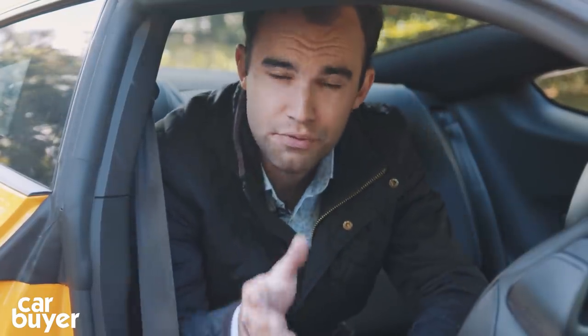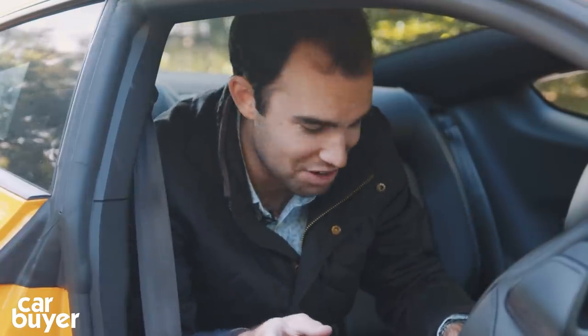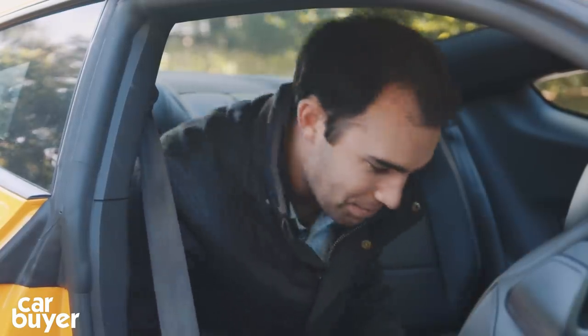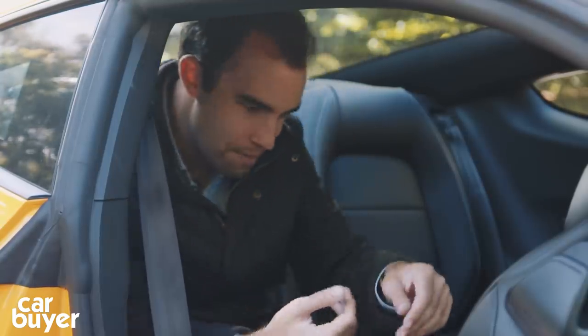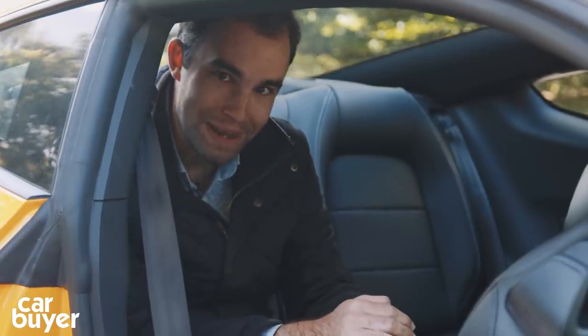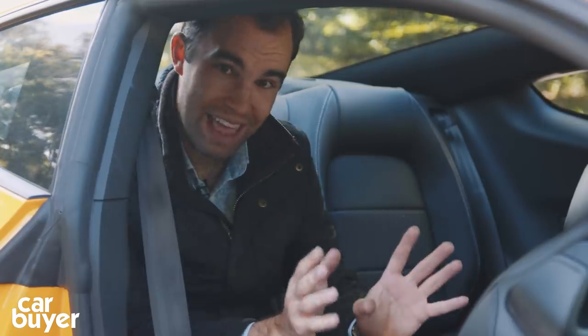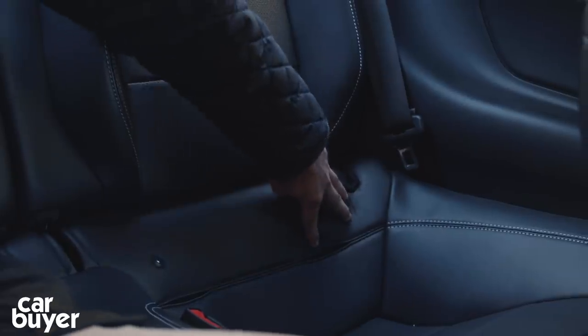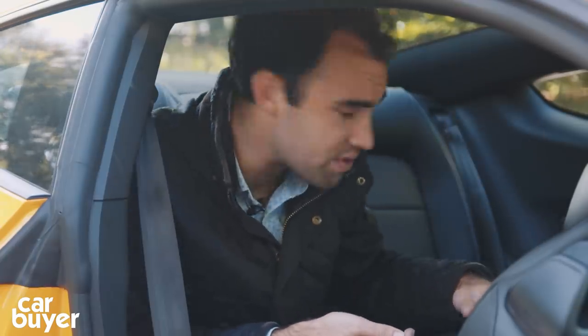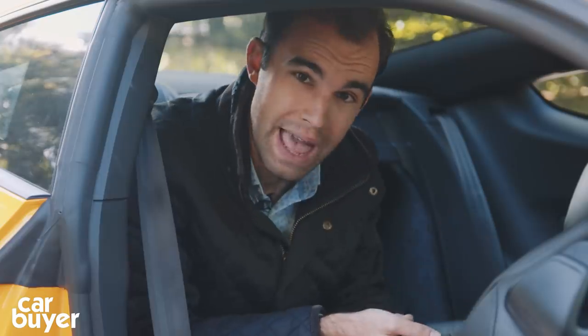Even though the Mustang is a big car, there's not a huge amount of space in the back. Knee room for an adult is okay, but that's not the problem. The problem is headroom — even at 5 foot 10, I don't think I could last longer than 5 minutes back here. It's very, very cramped. That said, there are ISOFIX points back here, which give a clue as to who should really be sitting there. It is very easy to fold down the rear seats — just a couple of tags — giving an almost flat loading area, which for a coupe is pretty good.